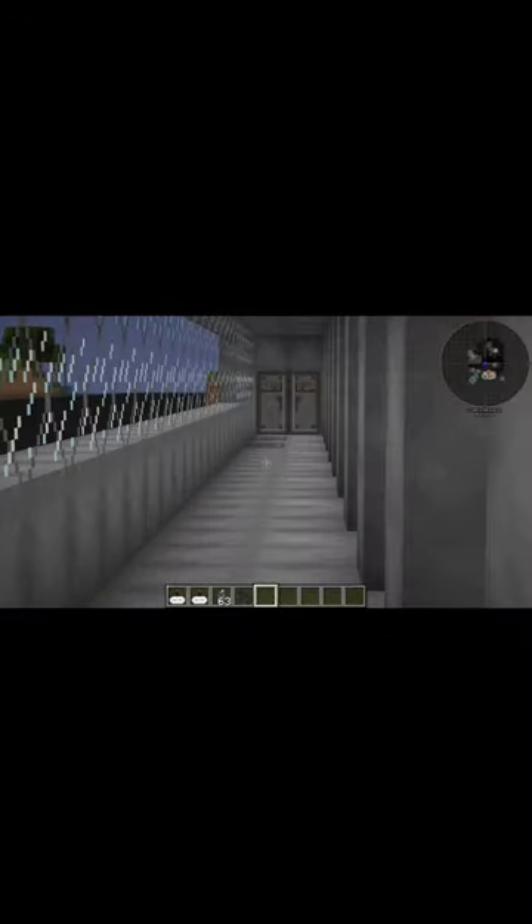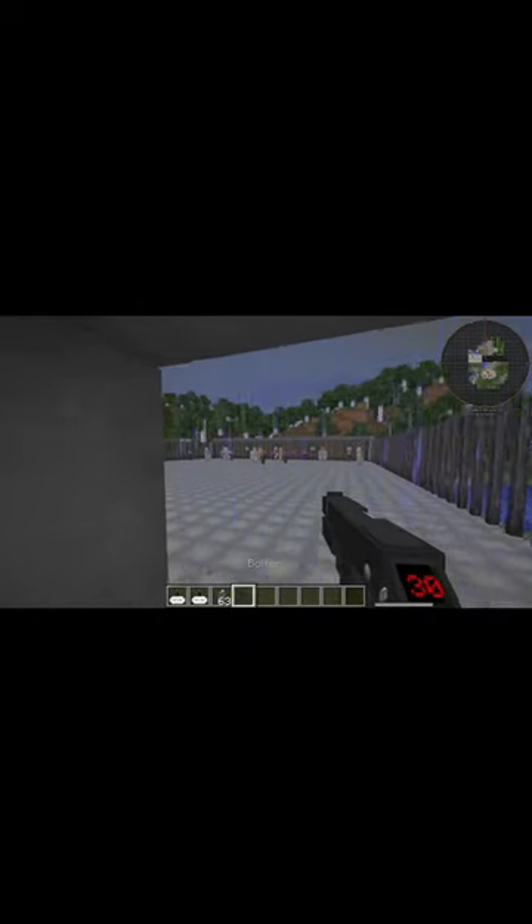Hey, what's going on guys? Today I'm showing off the firing range at Neon Industries. Here's the outside — it looks beautiful, honestly. This area is for the range itself, so you can fill up your dispensers out there. There are some crates down there. I didn't get to fully furnish all of this, but anyway we're going to get started.